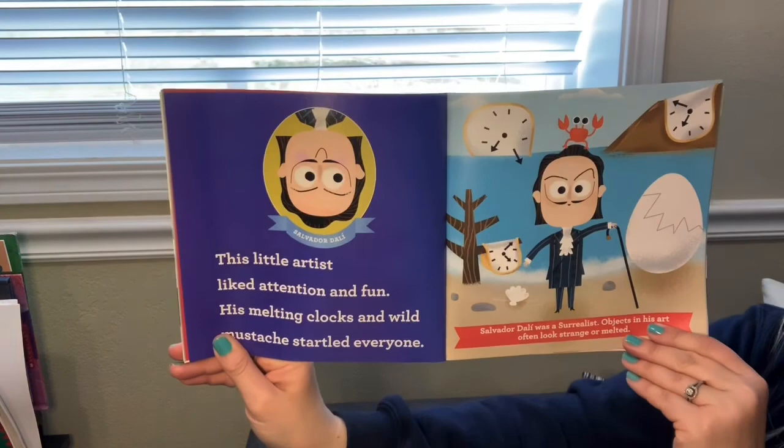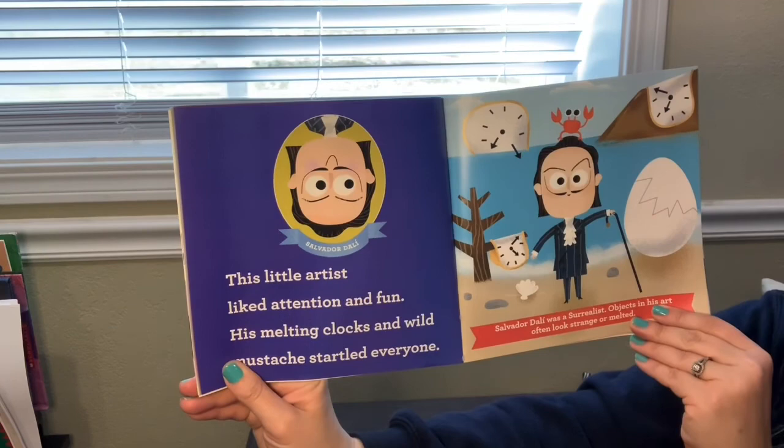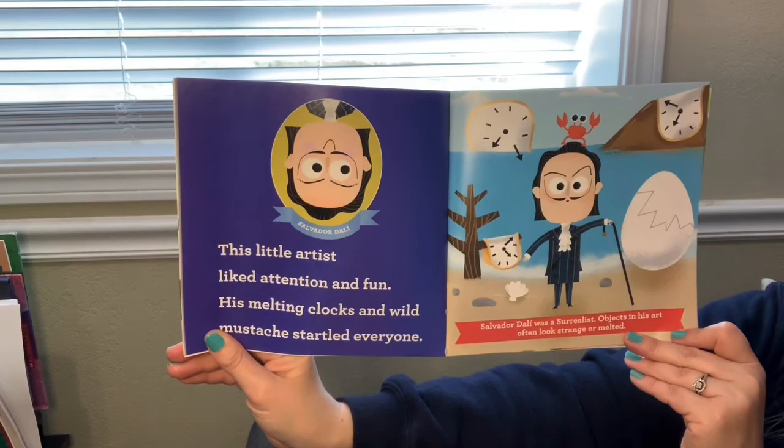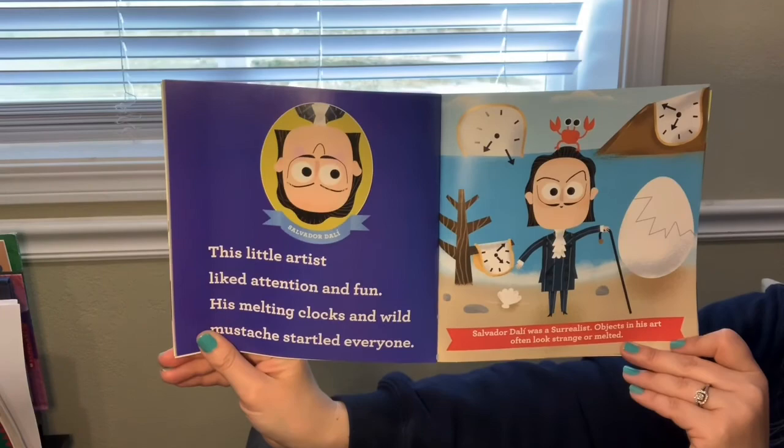Salvador Dali. This little artist liked attention and fun. His melting clocks and wild mustache startled everyone. Salvador Dali was a surrealist. Objects in his art often look strange or melted.